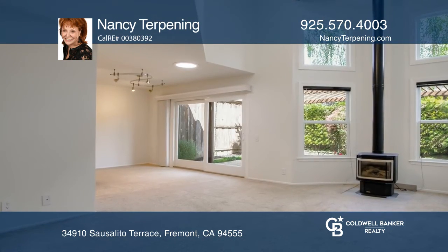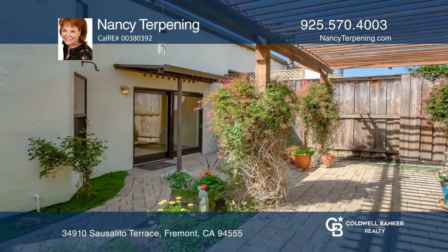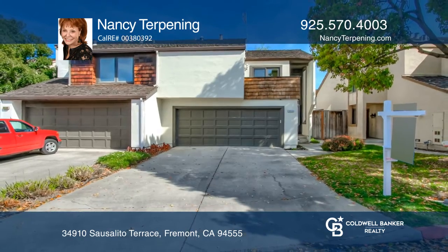Relax in the spacious master suite or by the living room fireplace. The backyard paradise boasts a lovely pergola. Make your dream home a reality by calling Nancy Terpening.